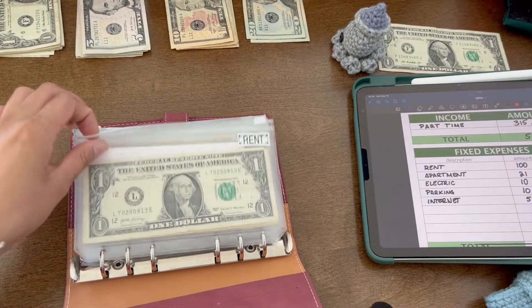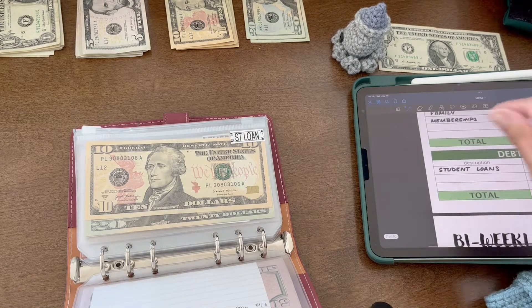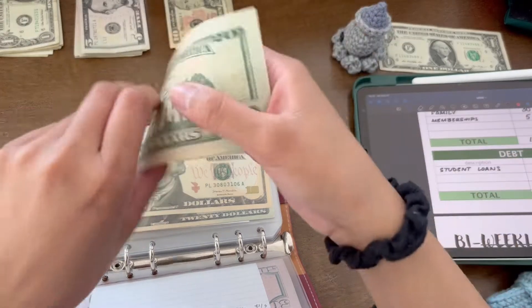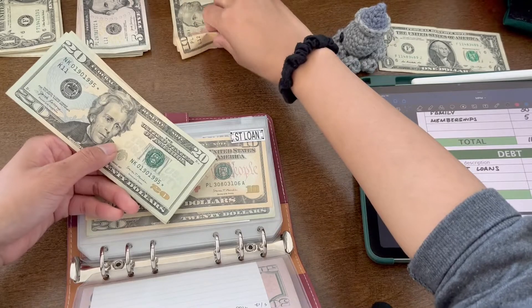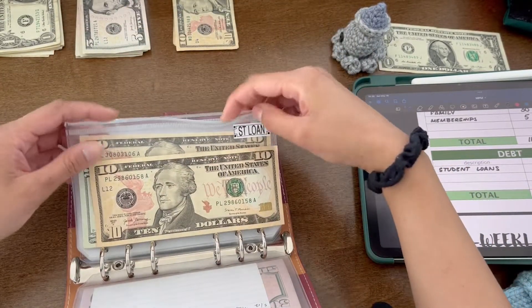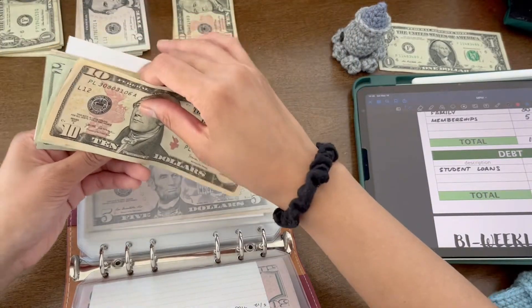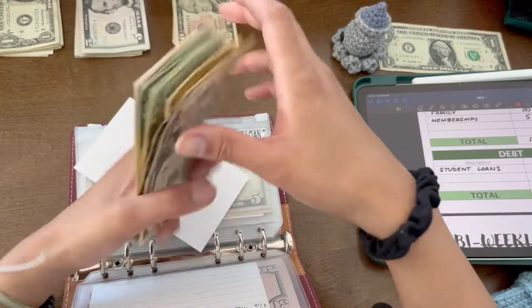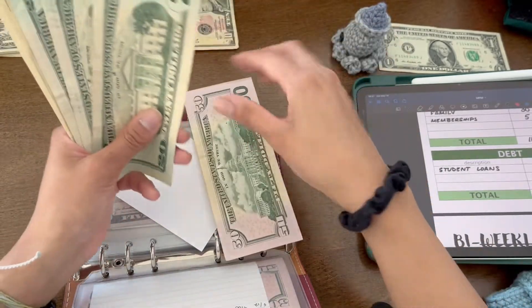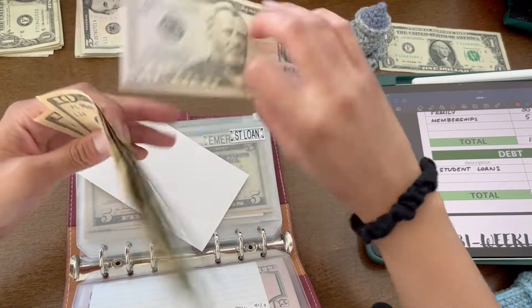Next we have student loans, and that is down here. That's going to get the final 20s and a 10. So student loans now has 20, 40, 60, 80, 90, 100 and 50 — $150 total.